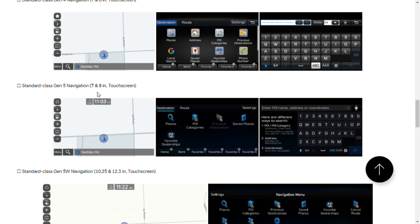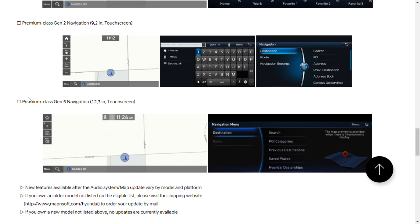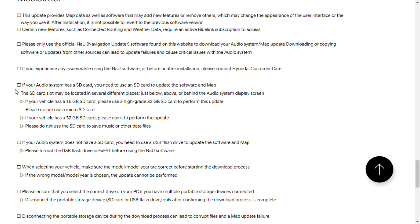Down here it shows the types of systems available to be updated. The standard class Gen 4, which is what I have in our 2017 Hyundai Ioniq, is the older version. There's also the standard class Gen 5, which looks similar to the Gen 4 but slightly updated. Then the standard class Gen 5W, which is the bigger touchscreens. And of course the premium class Gen 2 and the premium class Gen 5 navigation, which is the 12-inch touchscreen that will also receive parts of these updates.